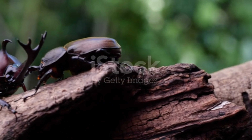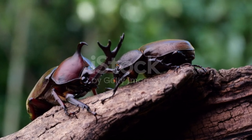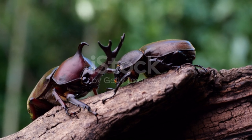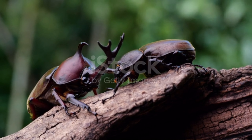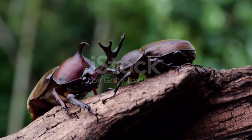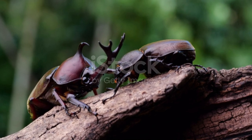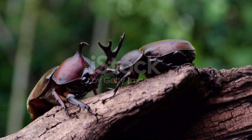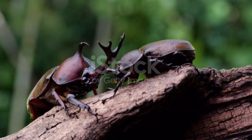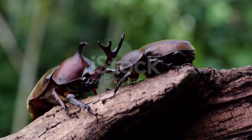The rhino beetle, Oryx nasicornis, is one of the largest insects found in Europe, measuring approximately 20 to 60 mm in length. The wing cover, Elytra, is reddish-brown in glazed appearance, while the head and pronotum — the dorsal region of the first thorax segment in insects — are slightly darker. The underside of the body and legs are covered with long red hairs.